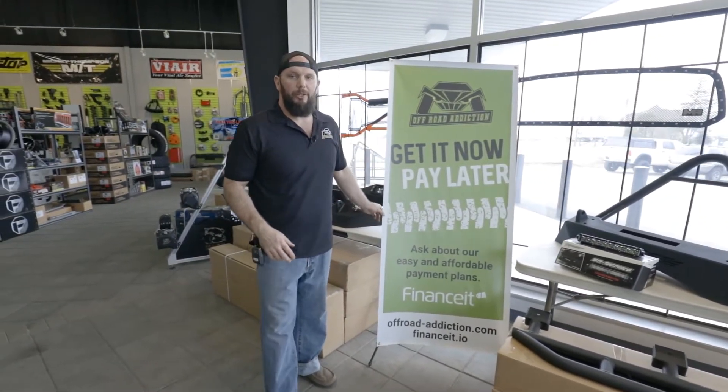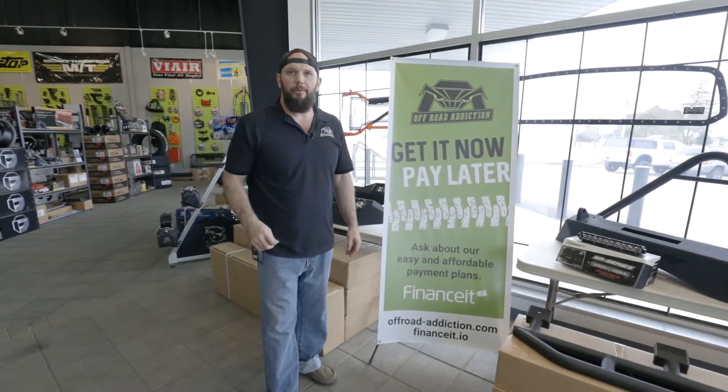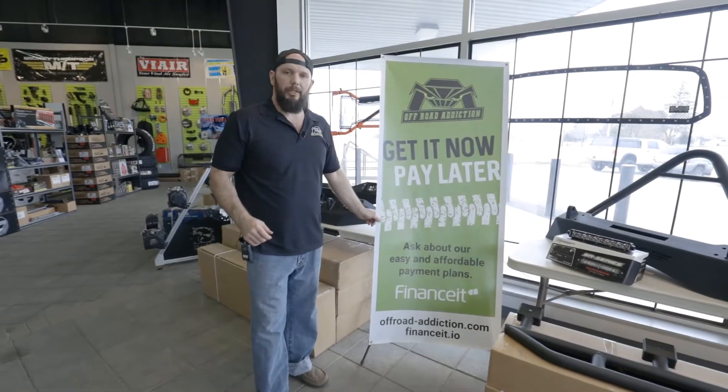So if you want it now and you don't want to shell out all that cash, we can just finance that up for you. Easy payments, good interest. People really like to take advantage of this.